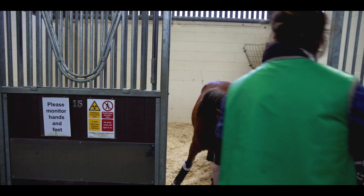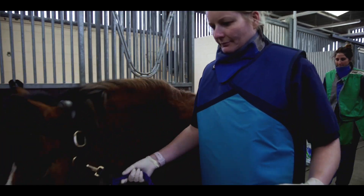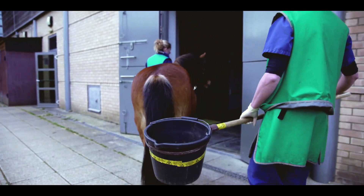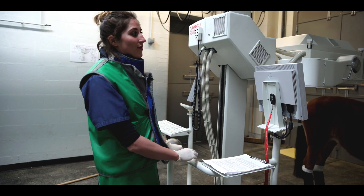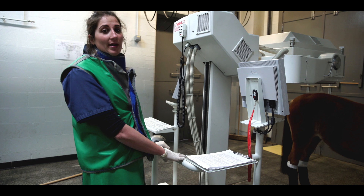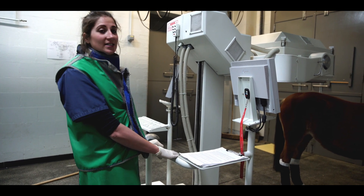I'm just going to follow Mary Legs with a bucket to catch any urine. It's now been two and a half hours after Mary Legs' injection, so we're confident that we have complete uptake to bone now and we're ready to start scanning.